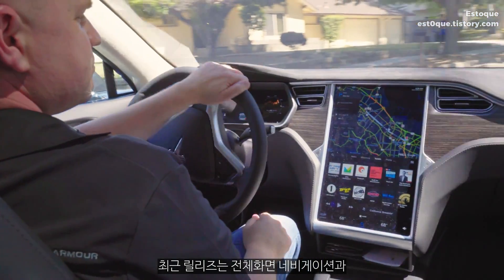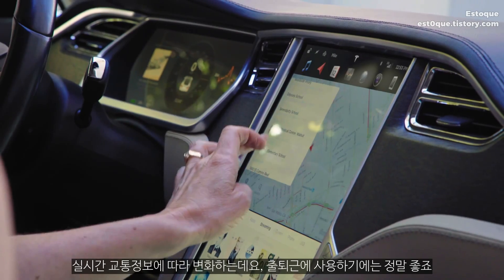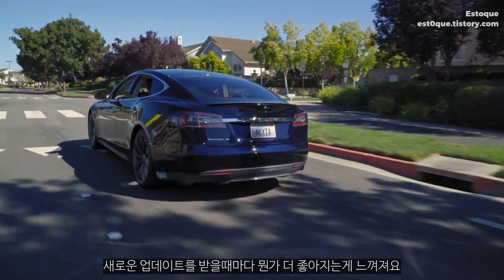The latest release has a full screen with the nav, modifies based on real-time traffic conditions, which is great when you're commuting. Every time we get a new update, it seems like something got better.